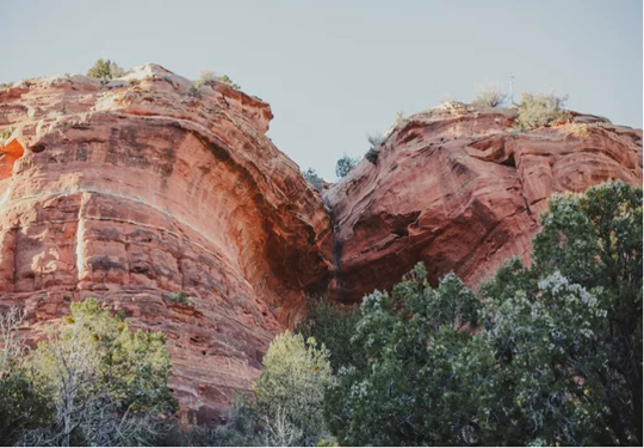Birthing Cave Hike, one of the 12 best hikes in Sedona. This lesser-known hike leads to a heart-shaped cave where Hopi women were allegedly sent to give birth. It starts at the Long Canyon Trailhead and continues half a mile to a fork.